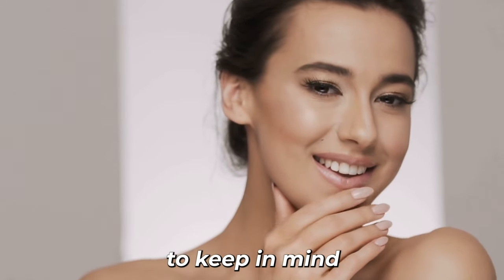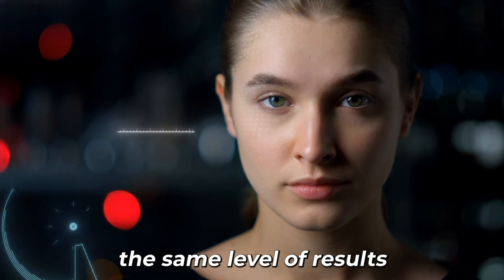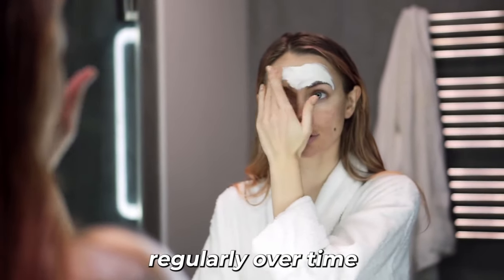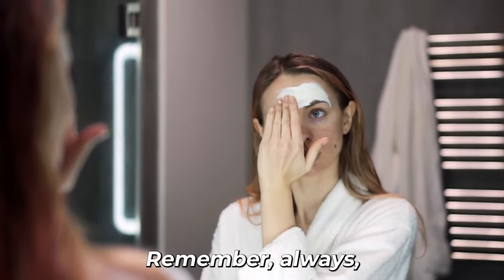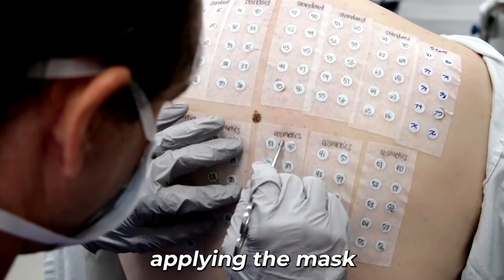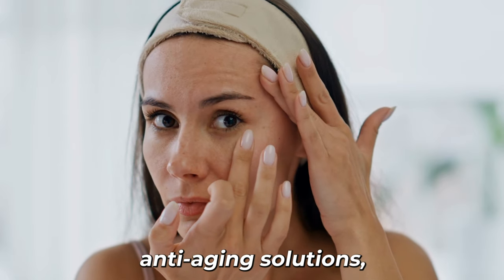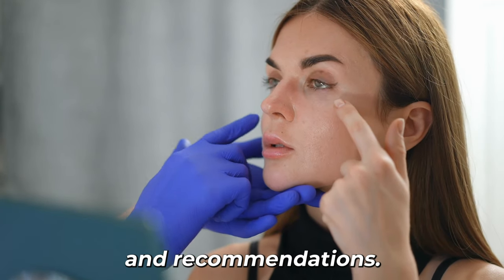However, it's important to keep in mind that while natural remedies can offer benefits, they might not deliver the same level of results as medical treatments or professional skin care products. Consistency is key, and using the mask regularly over time can contribute to overall skin health. If you have sensitive or reactive skin, do a patch test before applying the mask to your entire face.